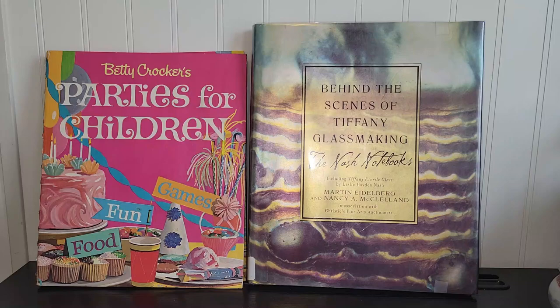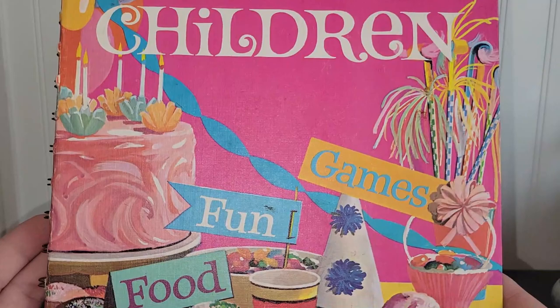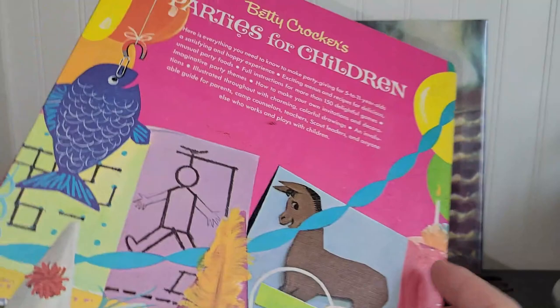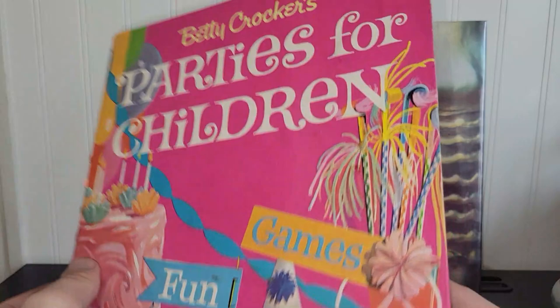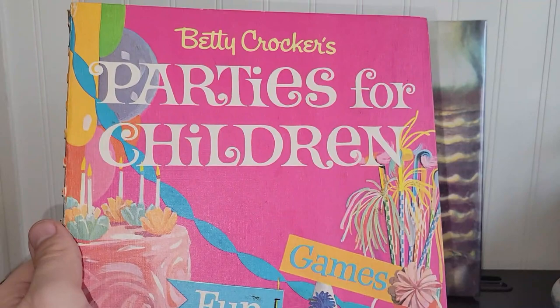I loved these two books and pilfered through them real quick and thought they were really interesting. This one is from 1964. It's Betty Crocker's Parties for Children book — it's got recipes and game ideas. I just loved the graphics on here from the early to mid-60s. Just couldn't leave that behind. Just the fun images, I couldn't resist them, and it's in good shape overall — that's what made me buy it.